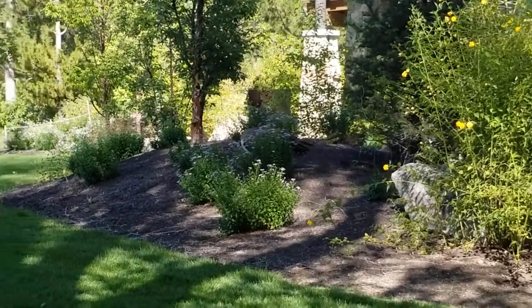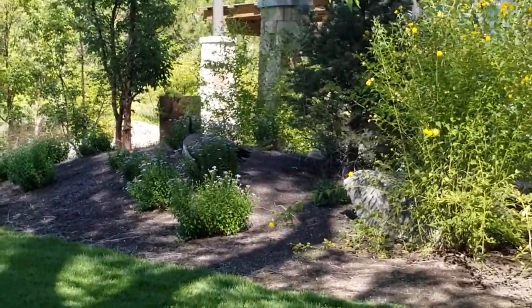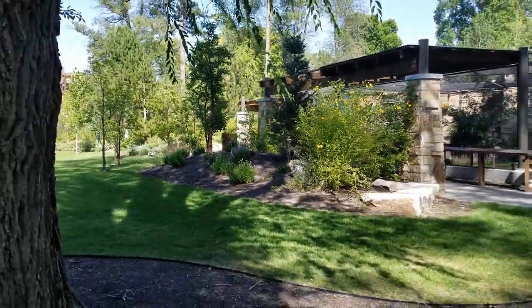You guys can see the peacock moving back there, just walking around here in the park. All right guys, welcome back! We are at Tracy's Aviary and Botanical Garden, and me and Maddy are just checking out the sites.